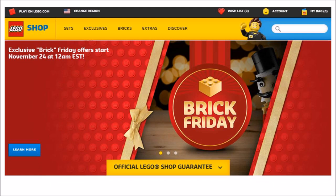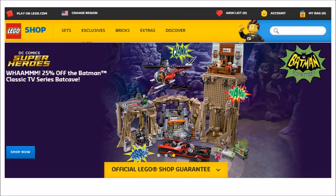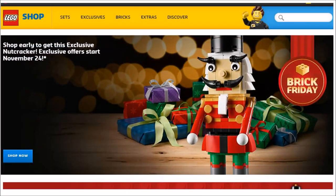One of the best price slashes has been made on a classic TV series set because it's been reduced by 25%, which is great value, and it's not going to be around much longer, so it's a must-have for fans of the TV series. Also, just like in the UK and Europe, if you spend over $99 on LEGO you'll receive a free Nutcracker set as a bonus present, available from November the 24th until the 27th while stocks last.